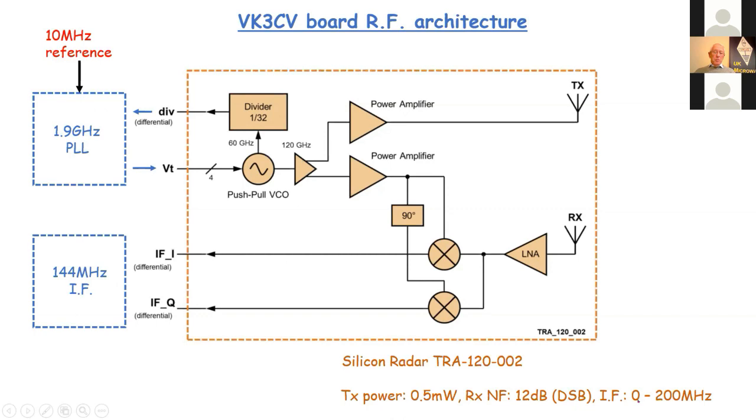After the LNA, we have a pair of mixers fed in-phase and quadrature via a 90-degree phase shifter. The chip output is at the IF frequency, providing I and Q components, though the standard board only uses one. The IF can be anywhere from DC up to 200 MHz, but most people use two metres as the IF frequency. Transmit power is about half a milliwatt. The receiver has a noise figure of 12 dB double-sideband; using the IQ components for sideband suppression would bring it down to around 9 dB — quite remarkable for a system working at this frequency.